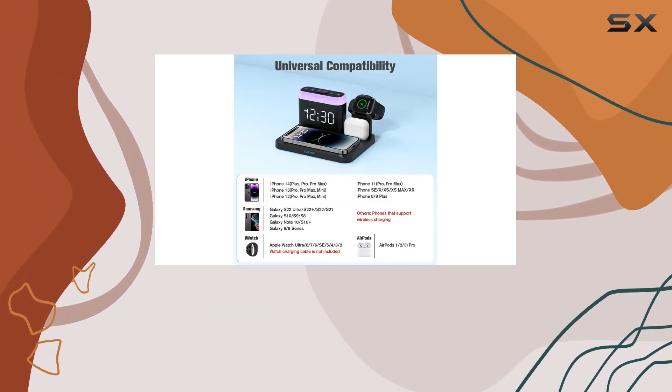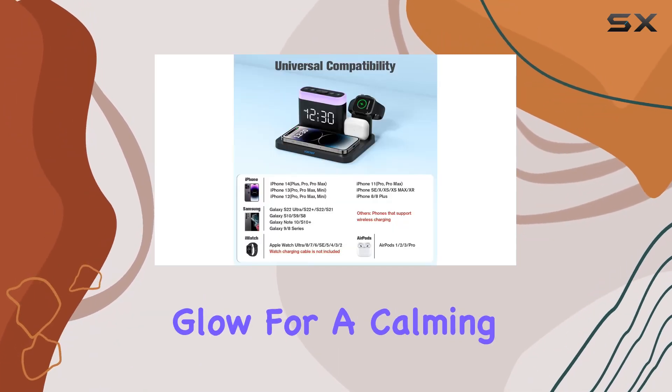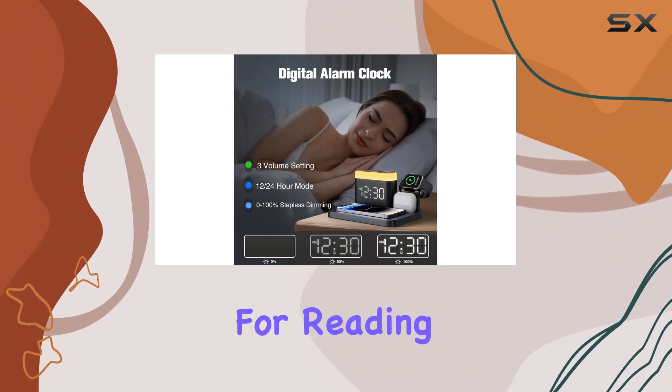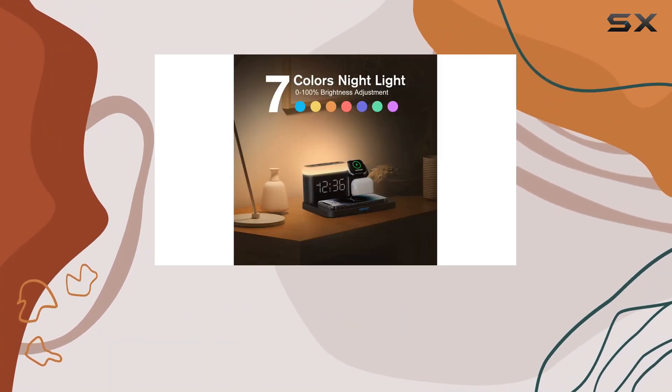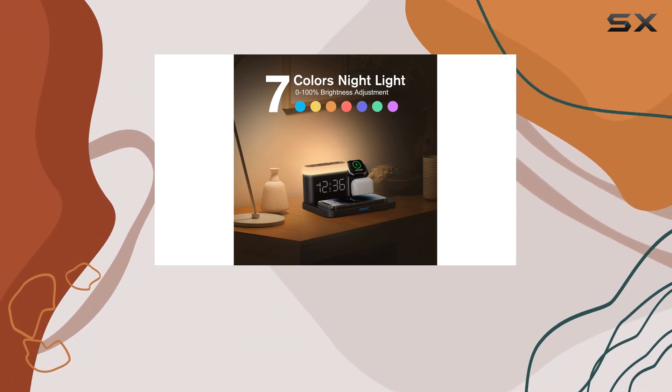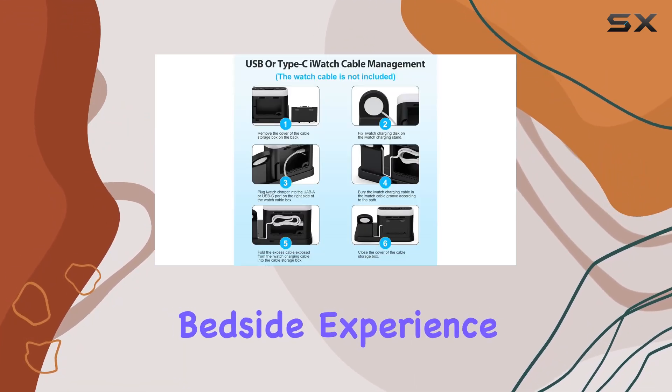Let's talk about the 7-color nightlight function. Whether you need a soft glow for a calming atmosphere or a brighter light for reading or working, this charging station has you covered. The ability to dim the lights from 0% to 100% adds a customizable touch to your bedside experience.